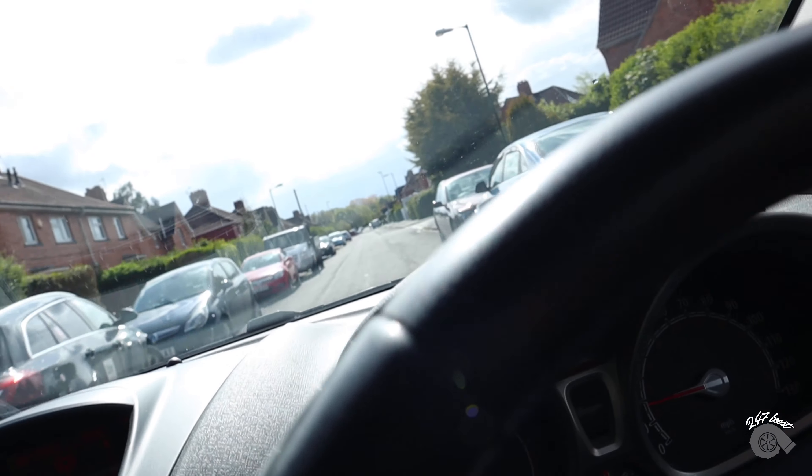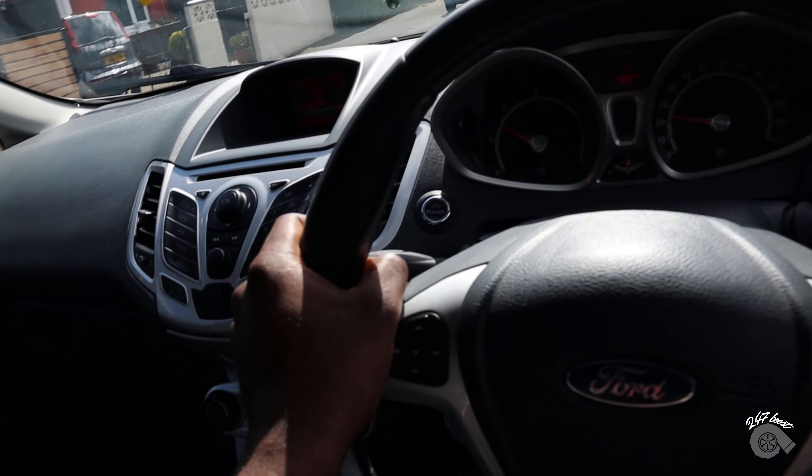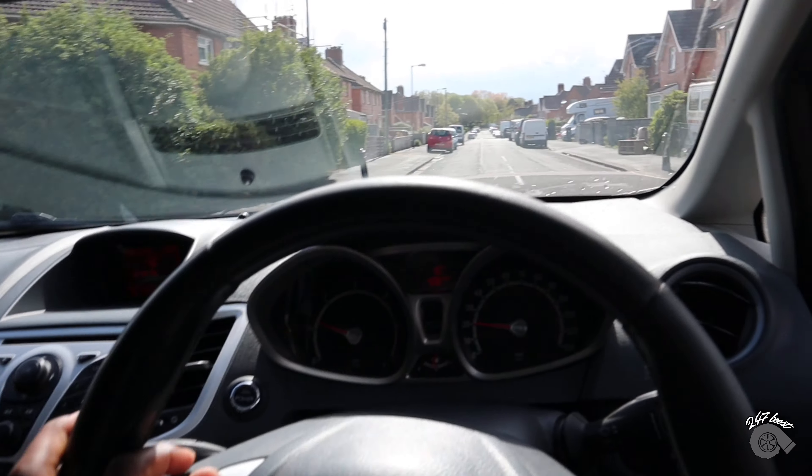Alright guys, I'm now on my way to the MOT station — it's literally just down the road from my house. It's at four o'clock. I've got like three minutes to get there. I'm just on my way now and I'll turn you lot back on after.